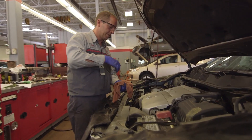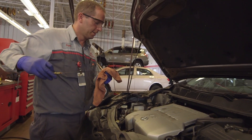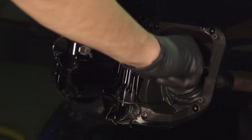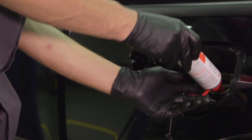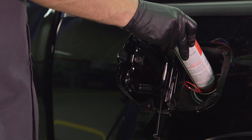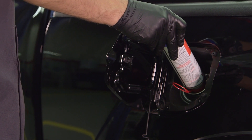Ask your Toyota technician or we can do it for you. For fuel tanks less than 60 liters, one bottle of Toyota Water Removal Additive can be used every 24,000 kilometers or every 12 months as needed. Thanks for taking an inside look at your Toyota.